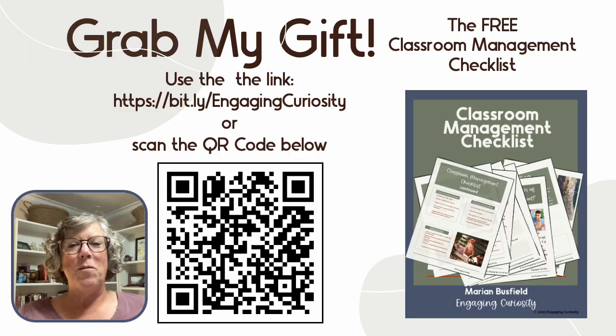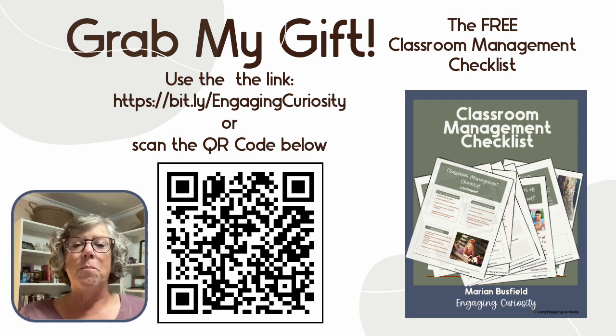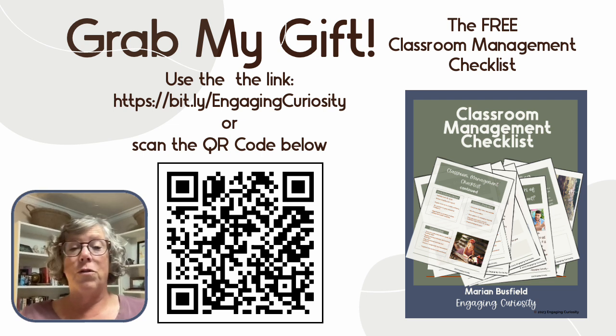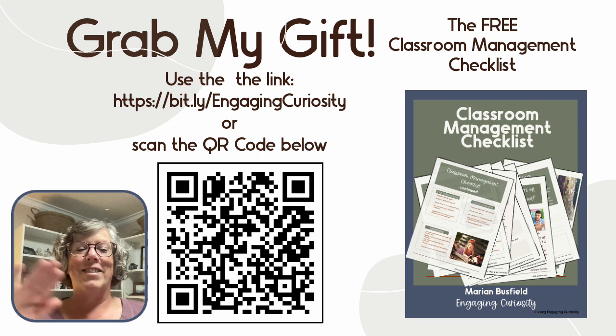Thank you for joining me today. I offer my classroom management checklist as a gift to you as my way of saying thank you. You can use the bit.ly link on the screen, scan the QR code with your phone camera, or find the link in the comments below. Thanks for joining me — see you soon.